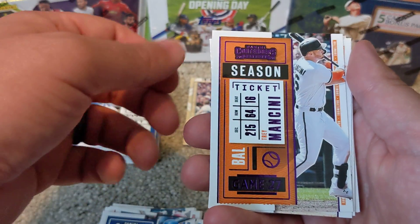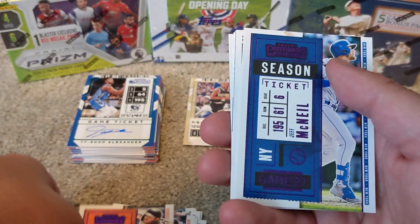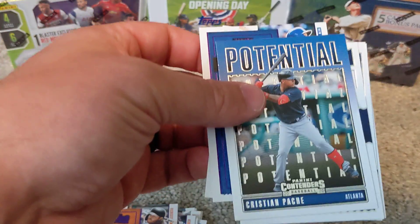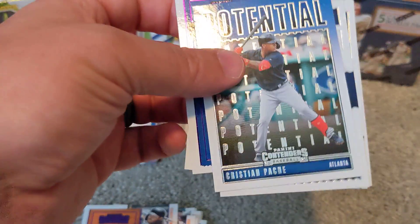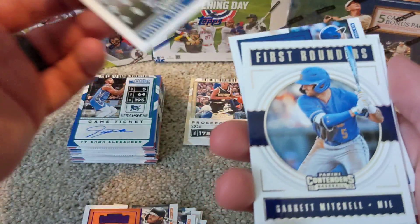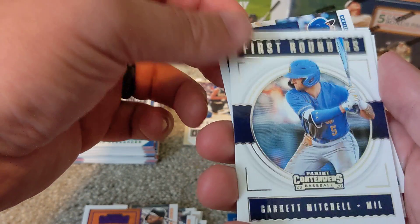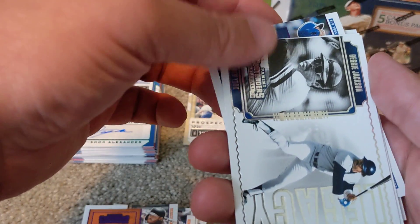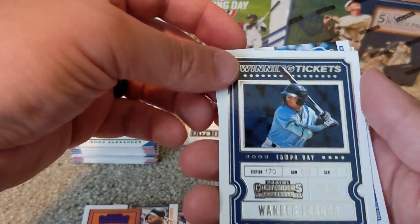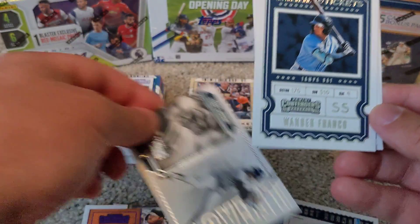Jorge Soler, a purple Trey Mancini, purple Brandon Crawford, purple Jeff McNeil. Saving the backwards cards. We've got a Christian Pache — like that one, big Braves fan, very cool card. First Rounders card of Garrett Mitchell, a legacy card of Reggie Jackson, and a winning ticket of Wander Franco. Very cool cards — both of those are pretty cool.